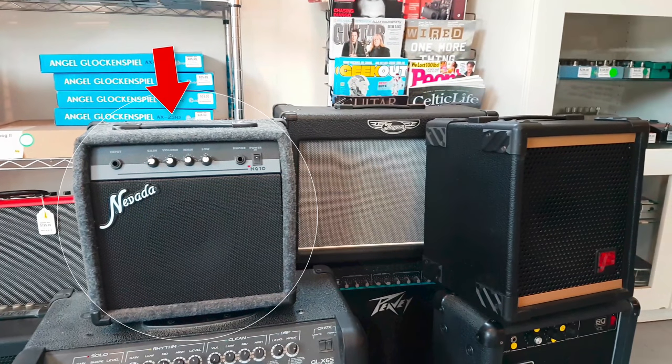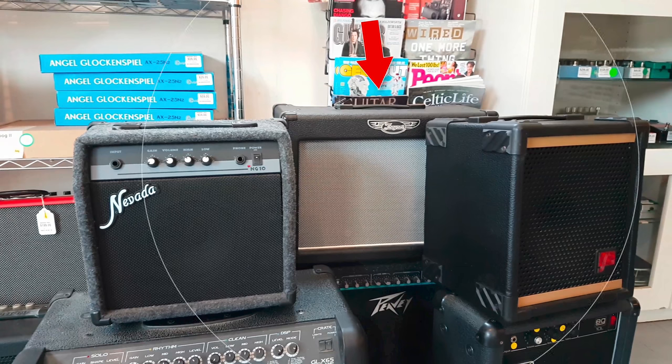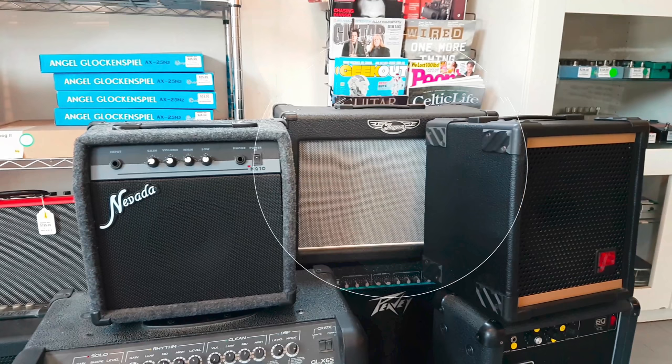Staring us right in the face is a Nevada NG10. The NG stands for not good — I'm only making an assumption there. Behind it we have a Yorkville Trainer. These are actually made in Canada and it's great to see them in their local stores. I've owned a couple of Trainer amps and they're comparable to a Hot Rod Deluxe or something similar. My guess based on the size and the look, this particular Trainer would be a 15 to 20 watt transistor practice amp.